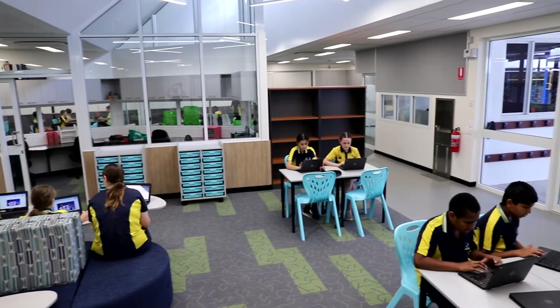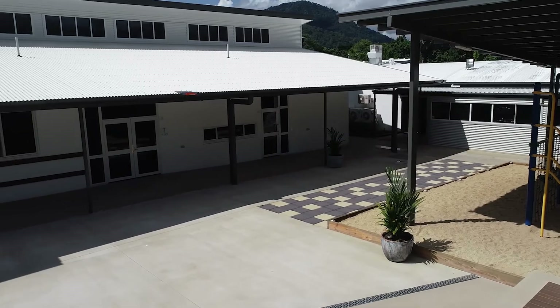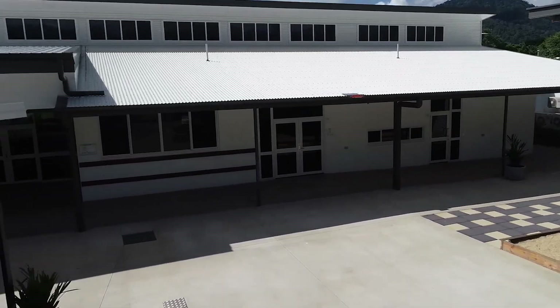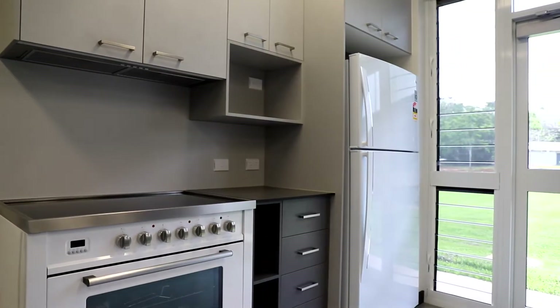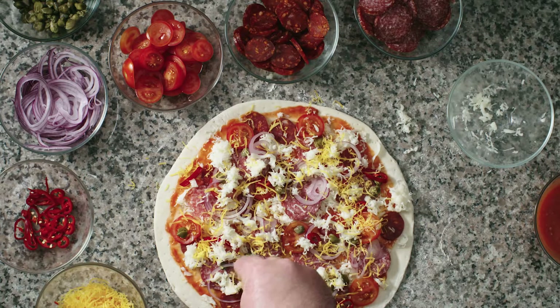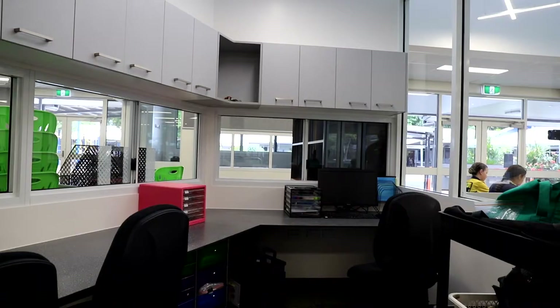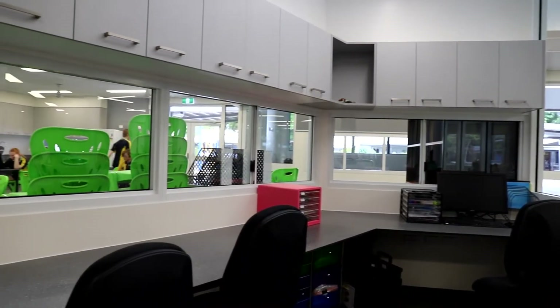We also have water available right in the rooms. If they want to get a drink, we have a cold water bubbler in here or they can fill up their water bottles so they don't have to leave the room to get water. Toilets are built just around the corner for easy access. We also have a kitchen built in here for food technology, so if children want to do some cooking as part of science experiments, they can do all those things.